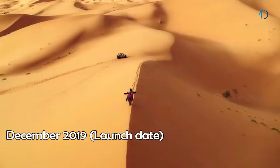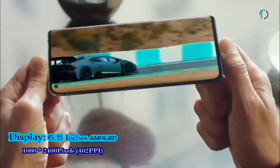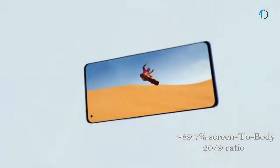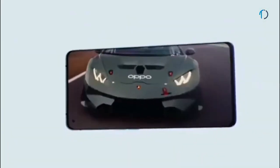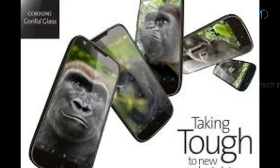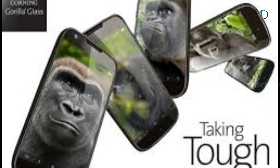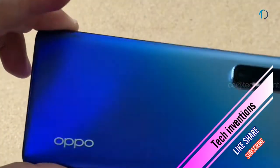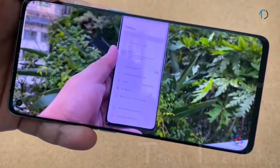The Oppo Reno 3 Pro 5G smartphone was launched in December 2019. It features a 6.5-inch AMOLED 90Hz punch hole display with an 89.7% screen-to-body ratio and a 20:9 aspect ratio. It is protected by Corning glass on both the front and back with an aluminum frame. The screen provides up to 800 nits maximum brightness for excellent control during gaming and graphics use.